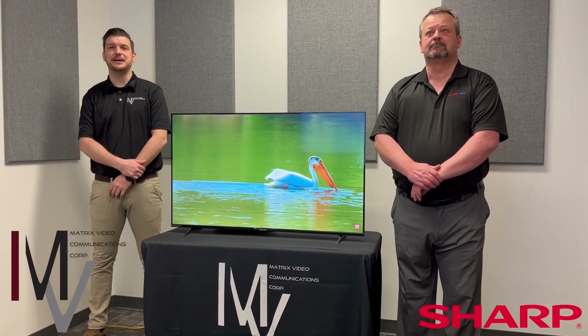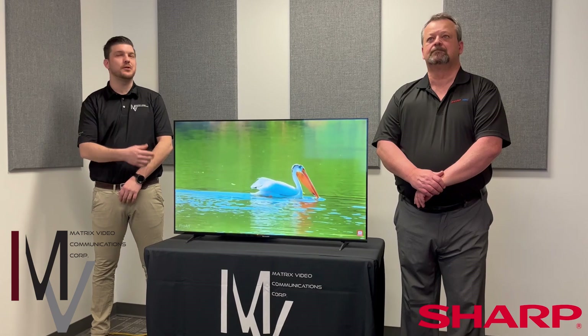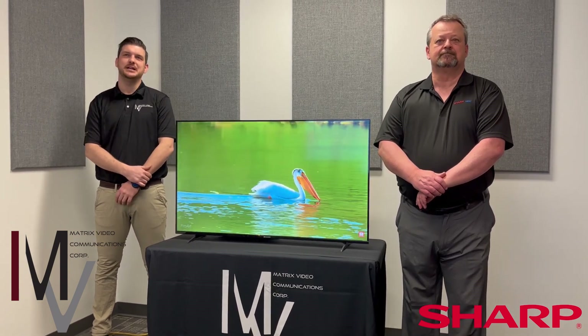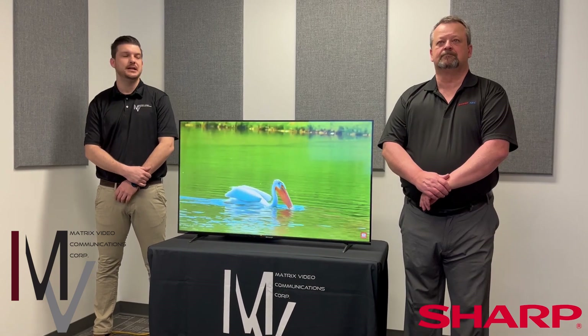Hello and welcome to today's episode of Matrix Minute. My name is Dylan Sturzer and I'm here with Glenn Korthy from Sharp NEC to talk about Sharp's new 4PB series of commercial displays. Take it away Glenn.